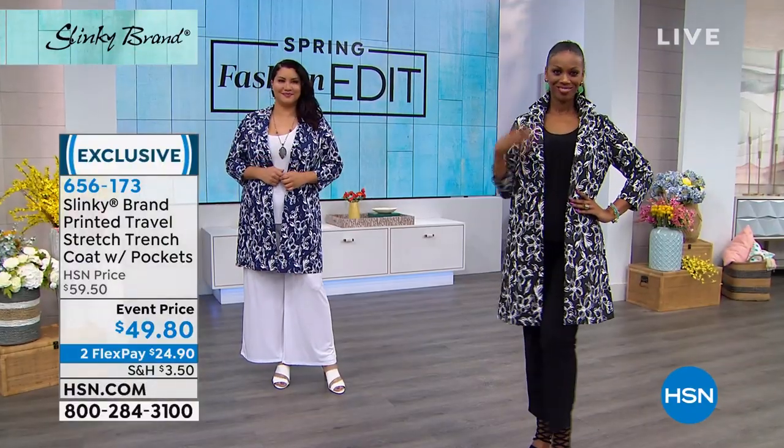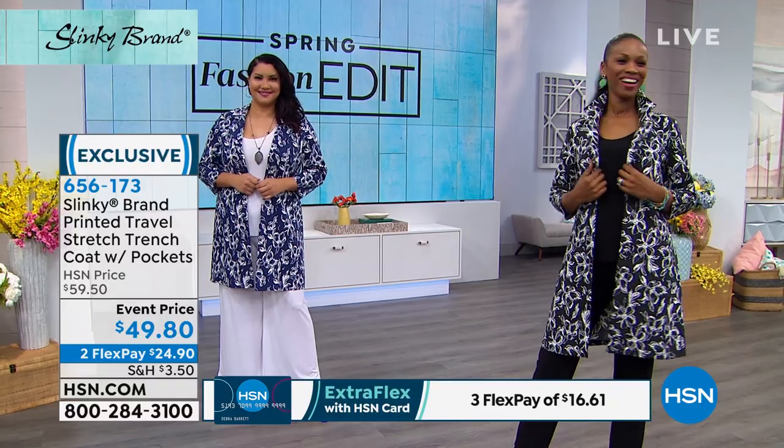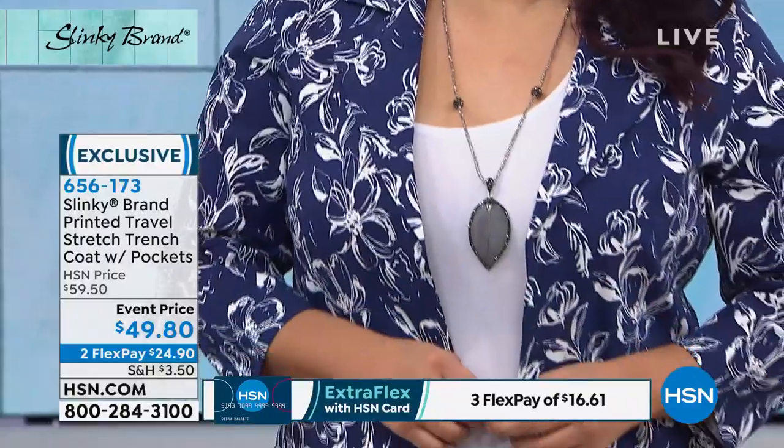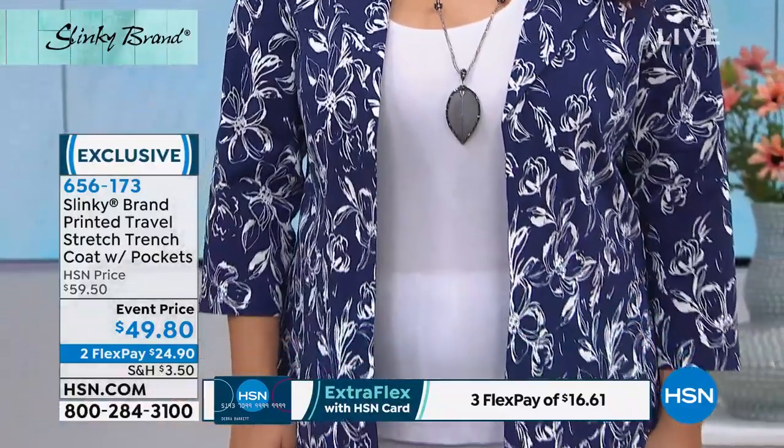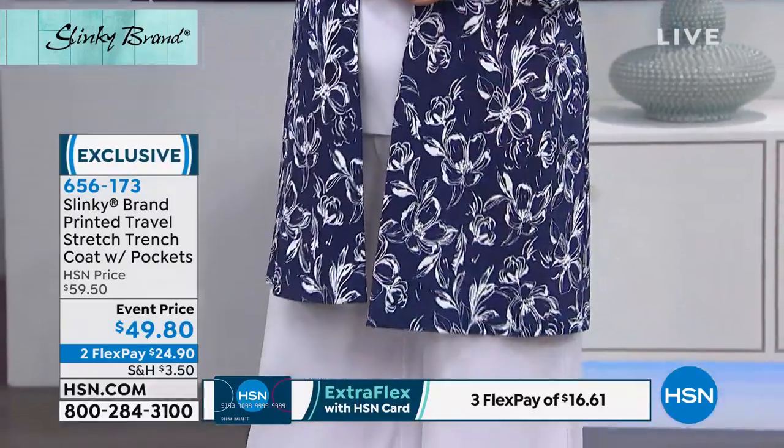Item number 656173. I love how she popped the collar — isn't that gorgeous? I love the pop. What a chic look. So sophisticated. And I love that the colors are so classic — the navy and the white, the black and the white. I love this.